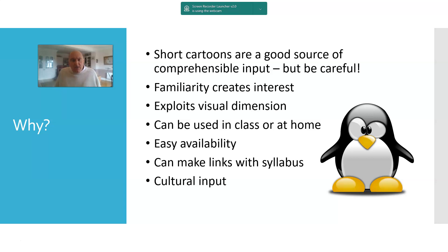So, why use cartoons? The familiarity with the characters definitely creates interest, and teachers tell me how much students enjoy using videos with cartoon characters they already know. Clearly it exploits the visual dimension, making listening a more manageable task rather than just listening to a disembodied voice on an audio recording — at least you can see the interaction between characters and see them talking.